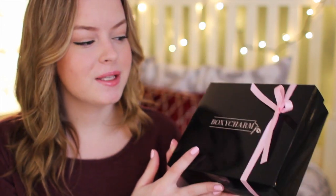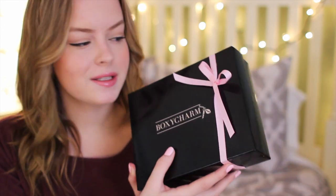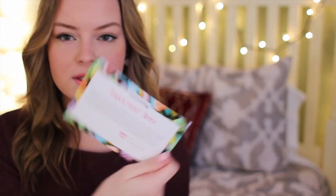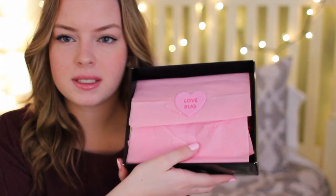So obviously because it is February, they decided to put a nice little pink bow on it because Valentine's Day and such. So when you open up the box, the first thing that I'm seeing is a little card, and this says 'Sweetest Box' on it. I'm not going to read that because I don't want to know what's inside exactly, but it has a little love bug sticker on it.